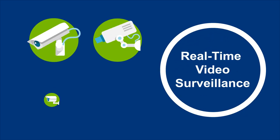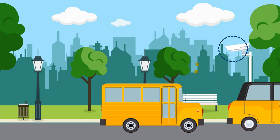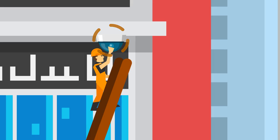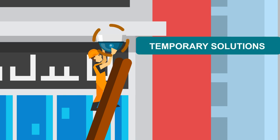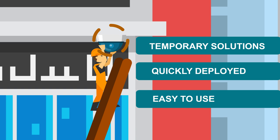The demand for real-time video surveillance is ever-widening and increasing — from public surveillance and homeland security to industrial facilities. The industry focuses on the demand for temporary solutions which are quickly deployed, affordable, and easy to use.